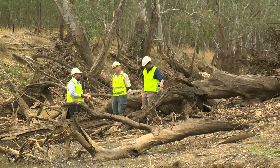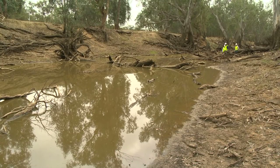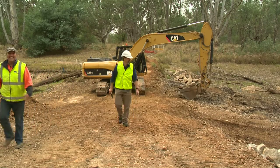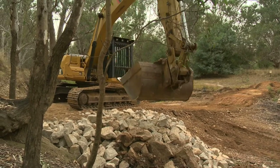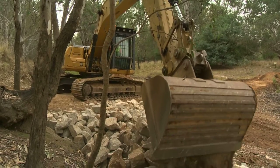We're out here today at Frost Crossing on the Warby Ovens National Park, about halfway between Wangaratta and Yarrawonga. We're reinstating the crossing on Frost Track into the National Park, but importantly building and constructing a fishway underneath the new crossing to enable fish passage that was previously blocked by the old structure.